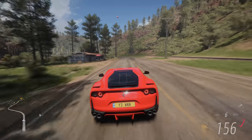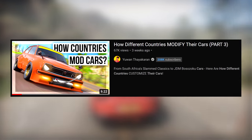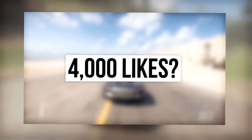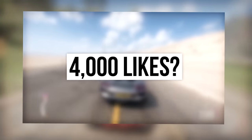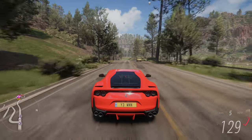Hello, it is I. Now if you're a loyal subscriber of my channel, you're an absolute legend and you may remember this video I made of how different countries modify their cars. Well I said in that video if you got 4,000 likes then I'll make a part 4 to this series. So being a man of my word, here is part 4 of how different countries modify their cars.